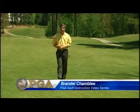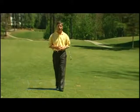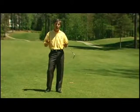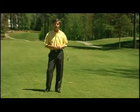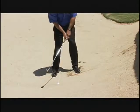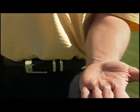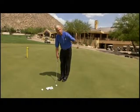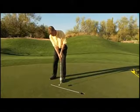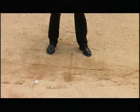The secret to a lower score is a better short game. There's a reason they call it the scoring zone and you're about to learn how to score. In this edition we cover all the bases from 100 yards and in. You'll discover techniques you can use immediately, with everyone guaranteed to take strokes off your score. Our PGA professionals will share their secrets for hitting every shot from a full wedge to a tricky three-foot putt.